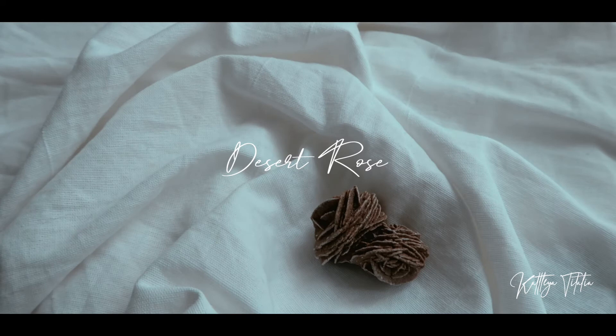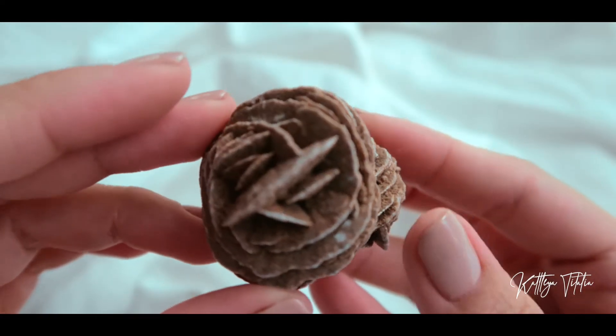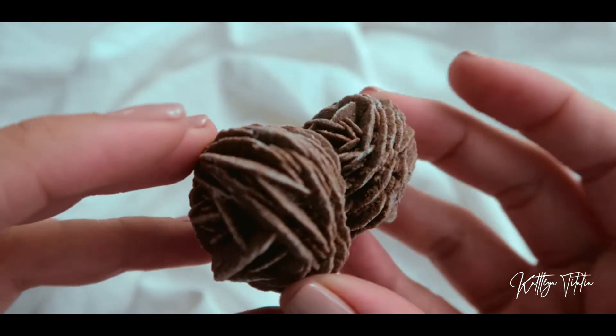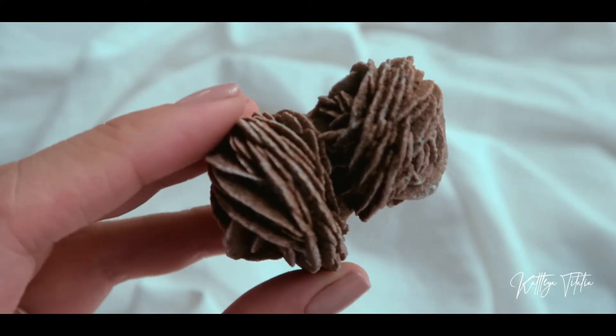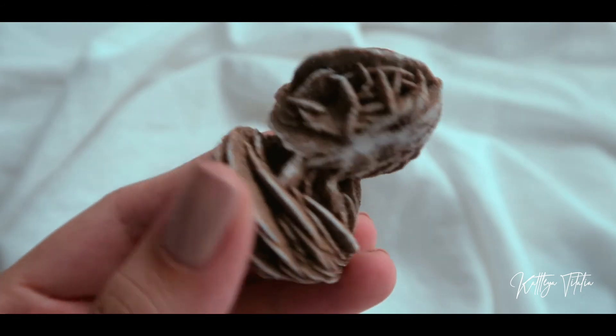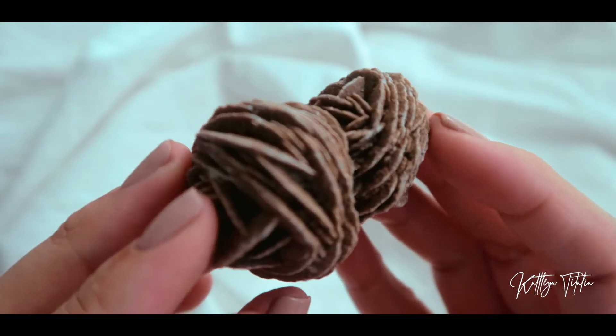Next I got another piece of desert rose. This is in another part of the gypsum family, along with selenite, satin spar, and alabaster. There are different looks to the desert rose — this is one of them, and there's another one that's actually more white.